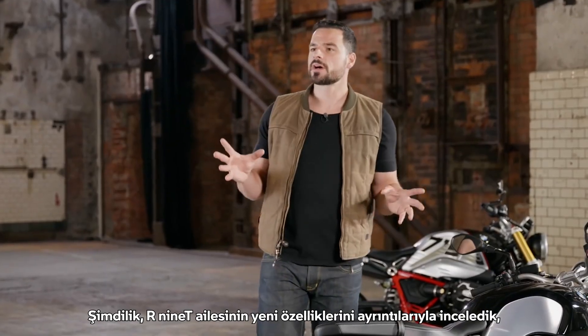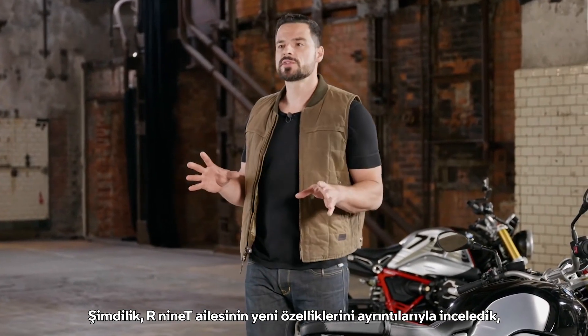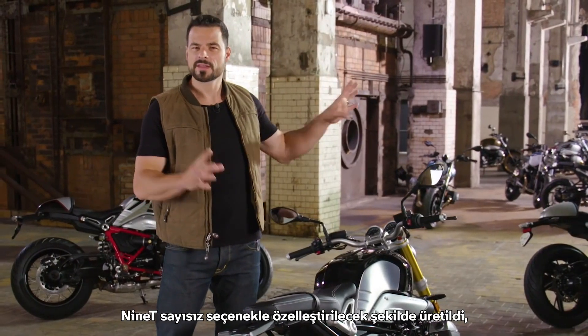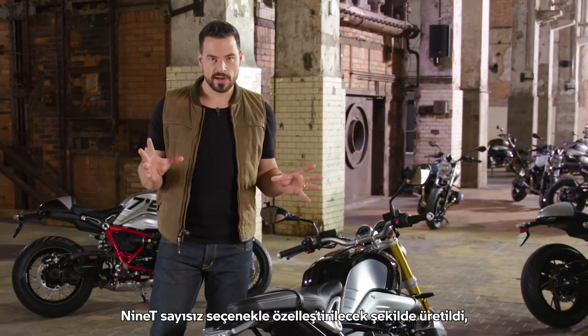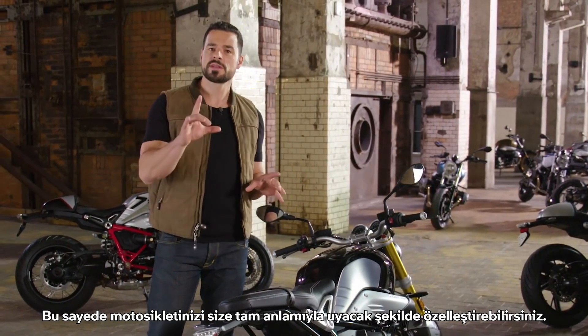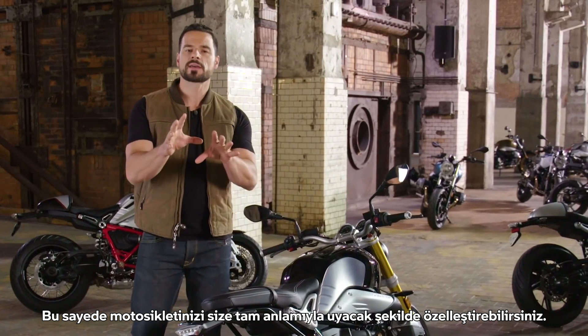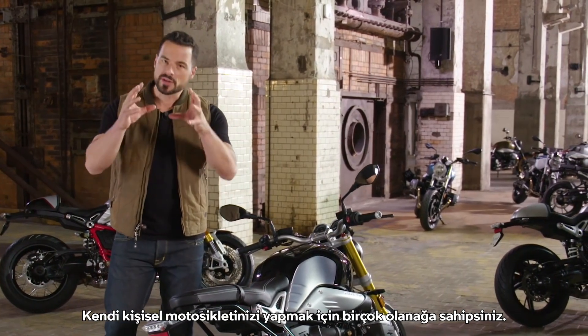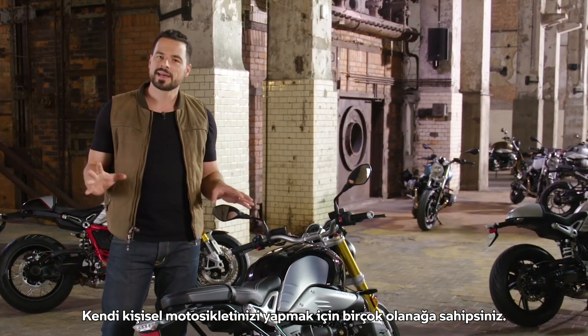Now we've taken a very close look at all the new series features of the R9T family, but as you can see there's even more. The R9T is built to be customized with countless options, which means you can configure your bike in the way that perfectly fits you. To make your bike your individual bike, you have plenty of possibilities.